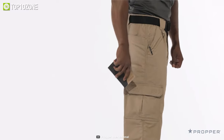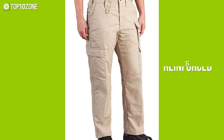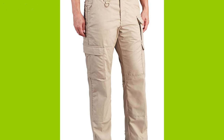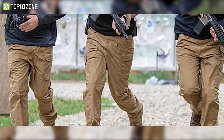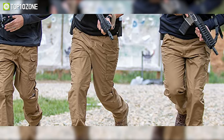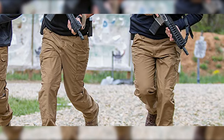Moreover, the seated knees are reinforced for extra durability while still allowing you to insert additional knee pads for extra support. So perform efficiently in the most demanding situations by wearing the Propper Lightweight Tactical Pant, which is essential for anyone with an active lifestyle.